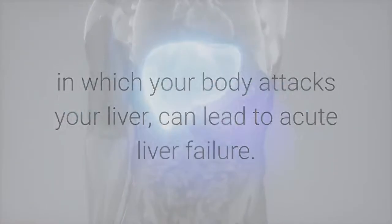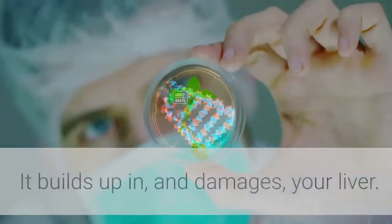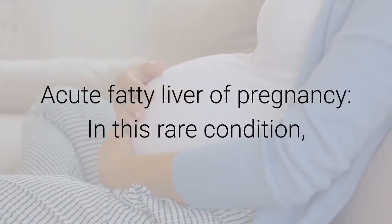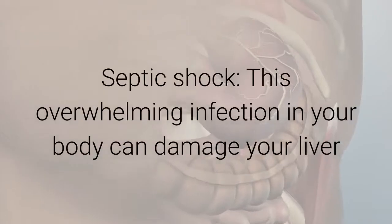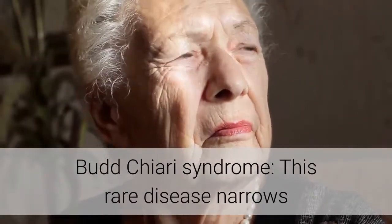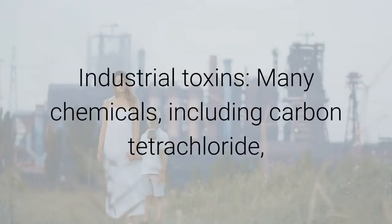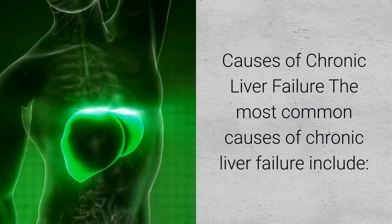Wilson's disease, a genetic condition that prevents your body from removing copper, allows copper to build up and damage your liver. Acute fatty liver of pregnancy, a rare condition, involves excess fat gathering on the liver. Septic shock — an overwhelming infection — can damage your liver or cause it to stop working. Budd-Chiari syndrome is a rare disease that narrows and blocks blood vessels in your liver.